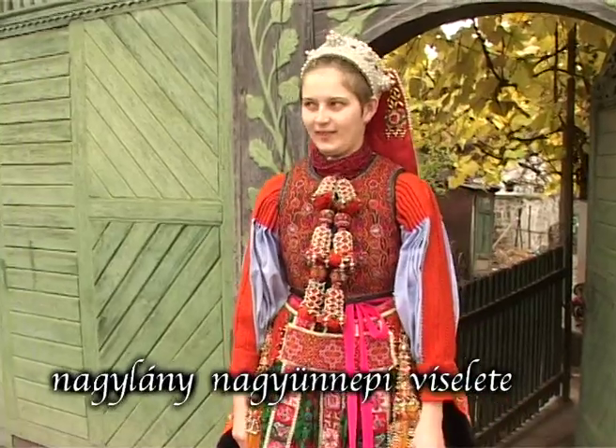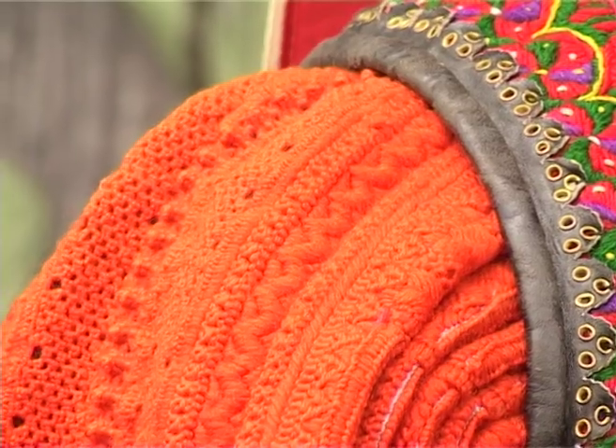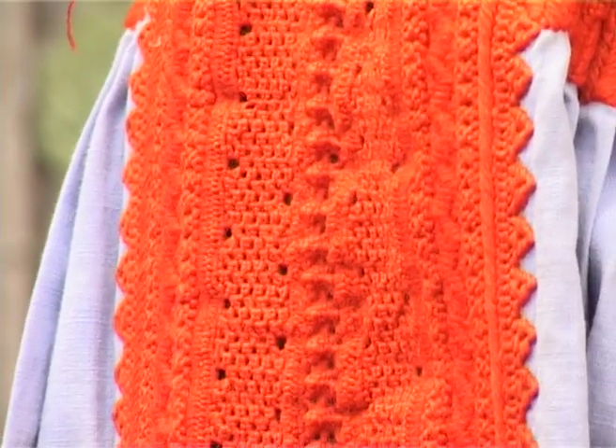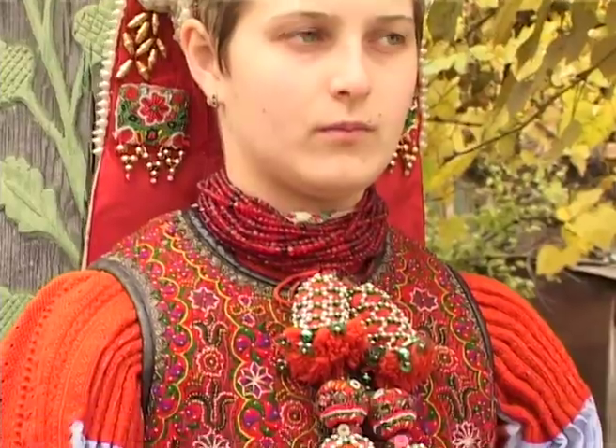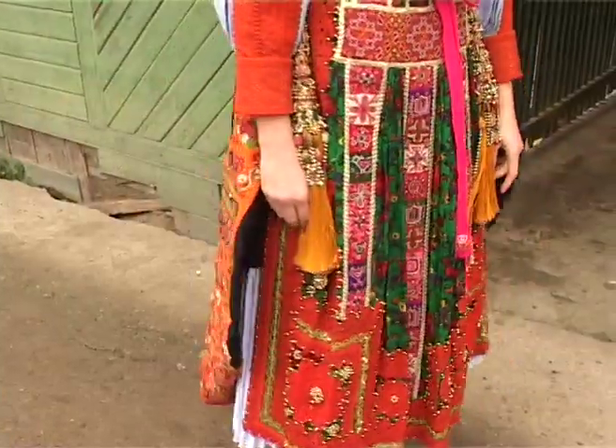A nagylány nagy ünnepi viseletéhez válfűsing tartozik. Felismerhető ez a válfőnél keresztül haladó fekete vagy piros hímzésről. A válfűsing fölött piros vistai mellévalót visel. Jellegzetes darabja a sárga bagazia.